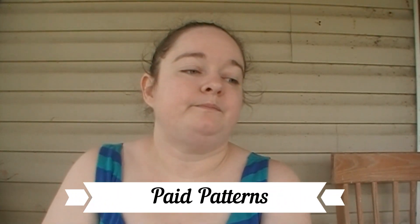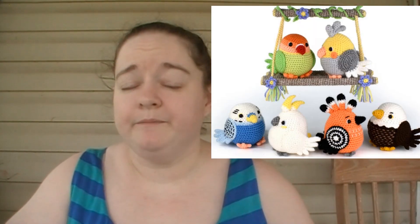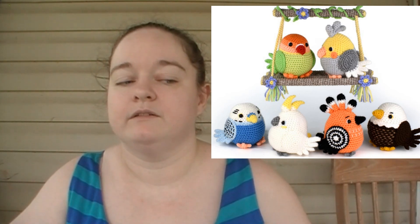This first pattern — you guys know I love birds, especially parrots — is designed by Mojimoji. When this pattern was first released, I got it and it's actually a bundle of patterns for six different birds as well as a perch that can be worked up. When it was first released, I happened to catch it when it was free for a temporary period, but now it is available through their Etsy page.